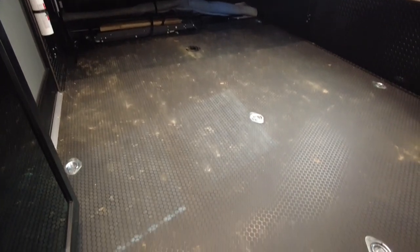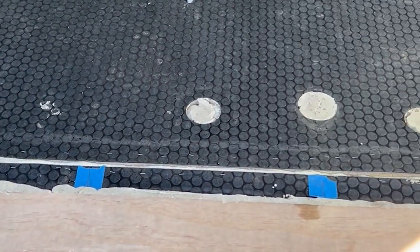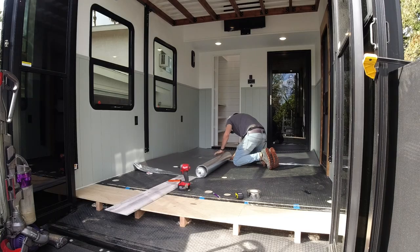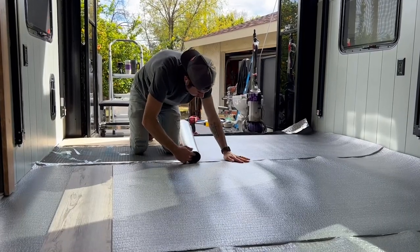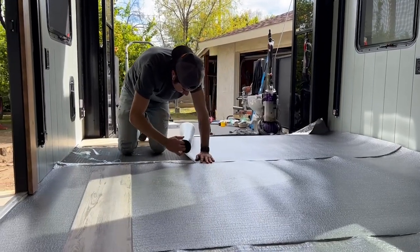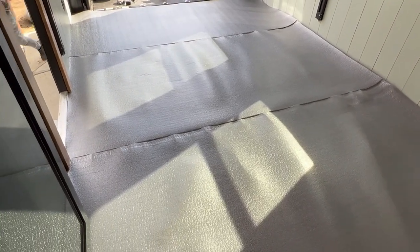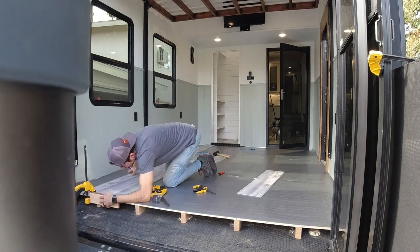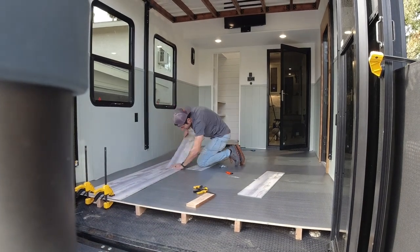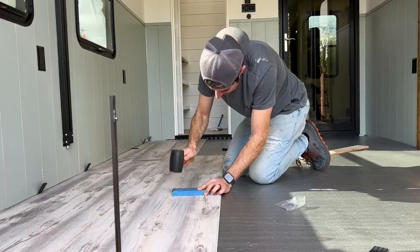We removed the metal tie-down latches in the floor, which we had to do to achieve a flat surface to lay the flooring on top of, and used Great Stuff spray foam to fill in the holes. I also rolled out some thin underlayment to help insulate and quiet the floor. Next it was time for the flooring — we used luxury vinyl plank, also known as LVP, for its durability, and we even found a really close color match to our vinyl flooring in the main part of the RV.